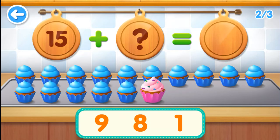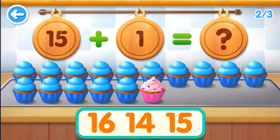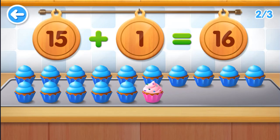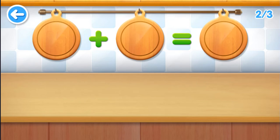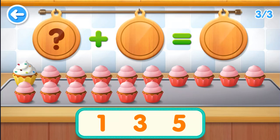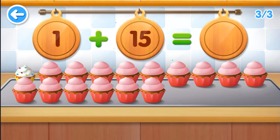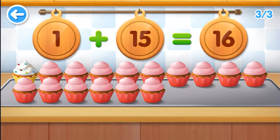Fifteen. One. Thirteen, sixteen. Fifteen plus one equals sixteen. One. Fifteen. Sixteen. One plus fifteen equals sixteen.